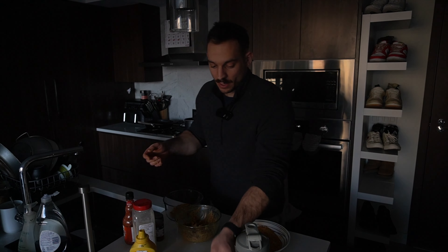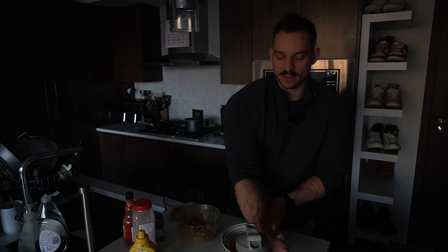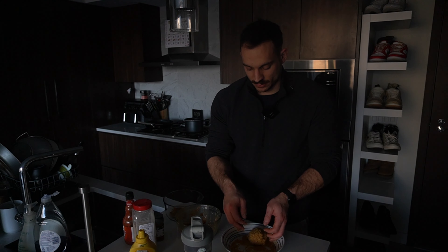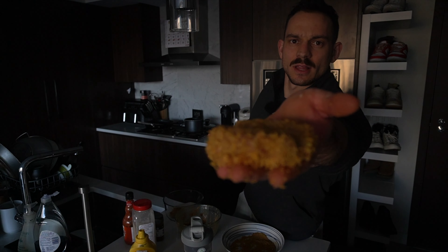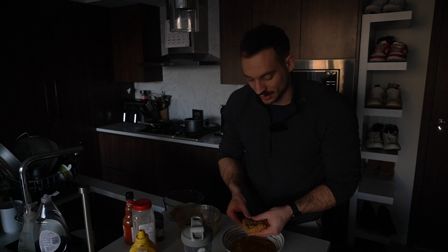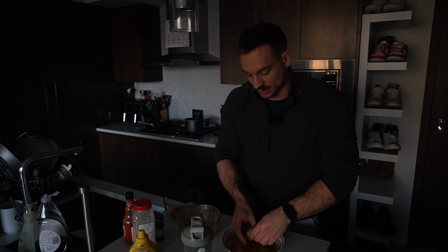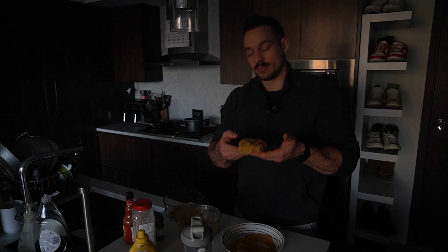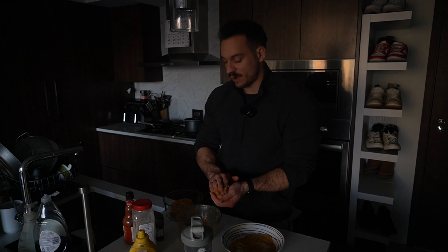I'm gonna throw in some garlic powder - remember, season your food the right amount, not the white amount. That's probably enough. Paprika, cayenne pepper, regular pepper, salt. And the secret ingredient is mustard. The reason we put this in is both as a binding agent and it gives flavor. Remember to shake it because we don't want that ugly water mess coming out. That's probably enough.